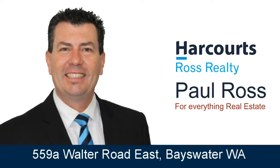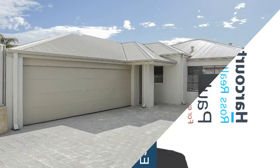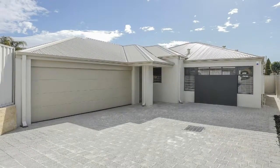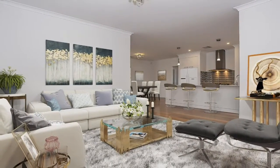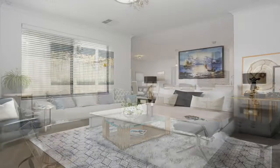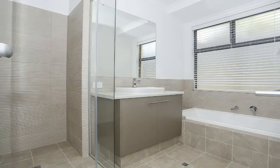Paul Ross presents 559A Walter Road East, Bayswater. Why find land and build when you can have this brand new, completely finished, high specification home with all of its luxurious extras? Step inside this beautifully presented four bedroom, two bathroom home and start ticking off the boxes.